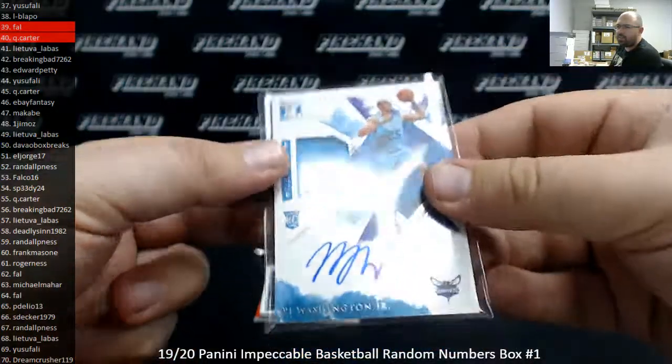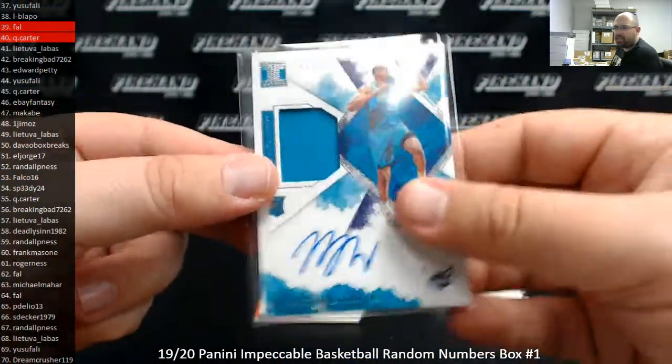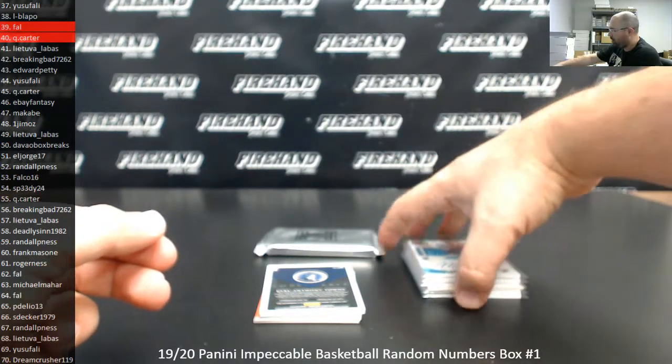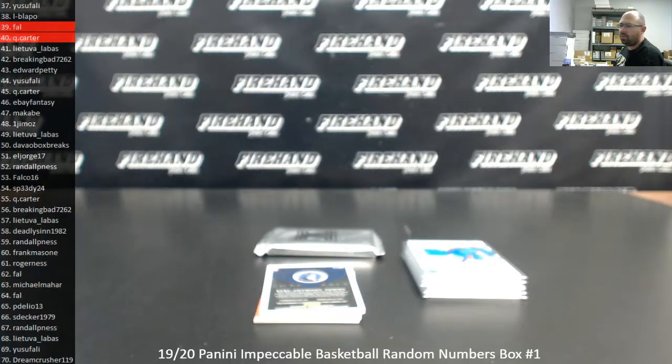After this break is over — this is an Impeccable break — we have an NT Football, Inception Baseball, which are both quick breaks. Select Football PYT will take a little while, then we got a Dynasty case which is quick, and then the Contenders Optic that just sold out.